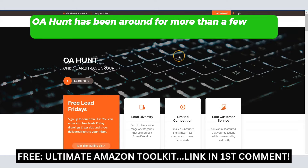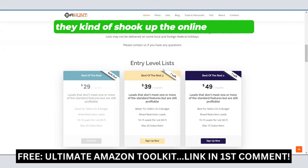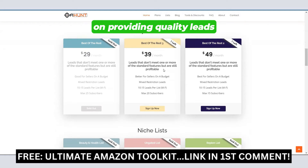OA Hunt has been around for more than a few years now, and when they actually first came out, they kind of shook up the online arbitrage lead service world because not only did they focus on providing quality leads, they focused on lead exclusivity. By that, I mean less subscribers per list.